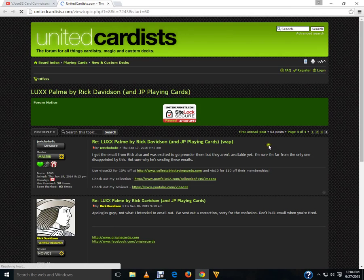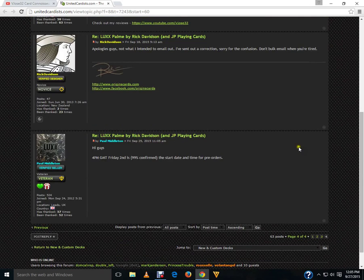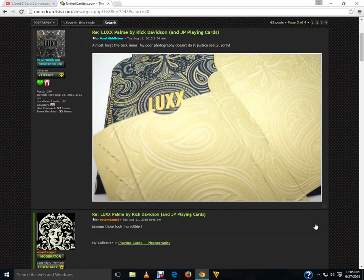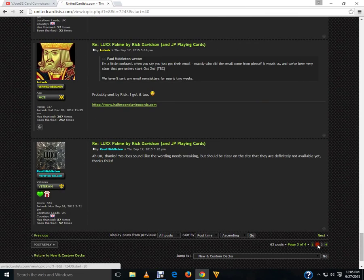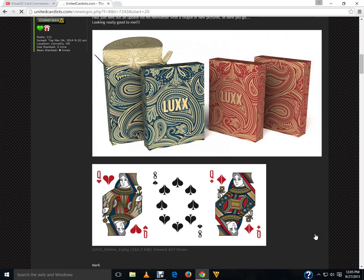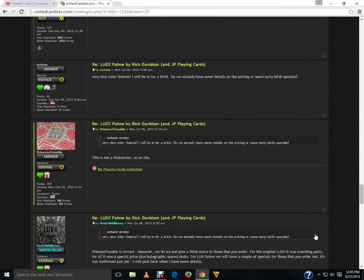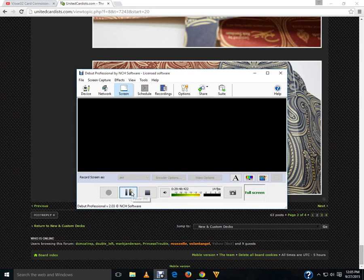And one more to tell you about: the Luxe Palm Playing Cards from Rick Davidson, designed for JP Playing Cards. They are coming out this Friday, October 2nd at 4pm GMT. The inside of the tuck case and the tuck case itself are absolutely gorgeous and I definitely recommend checking them out. I'm definitely going to consider these one of my favorite decks once I get them. That's what I've got for this week — I'll see you next week with more of What's on Deck. Hopefully it will be a much shorter video; this week was just really busy when it comes to playing cards.